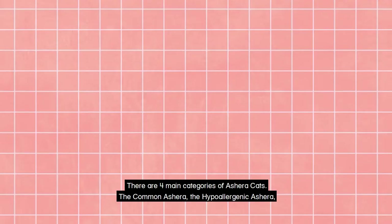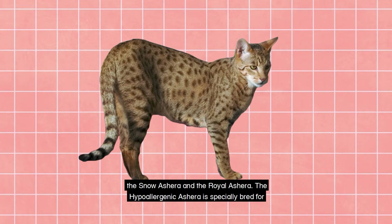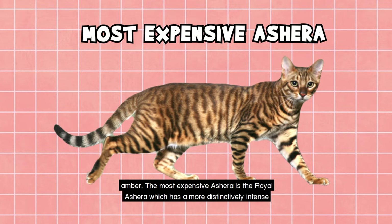There are four main categories of Ashera cats: the Common Ashera, the Hypoallergenic Ashera, the Snow Ashera and the Royal Ashera. The Hypoallergenic Ashera is specially bred for people who are allergic to cats, while the Snow Ashera is mostly white with patches of amber. The most expensive Ashera is the Royal Ashera, which has a more distinctive, intense fur colour. This Royal variant can fetch a price of up to $120,000.